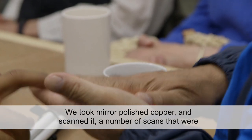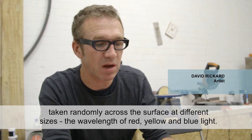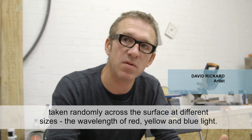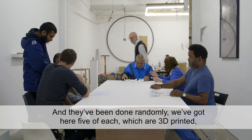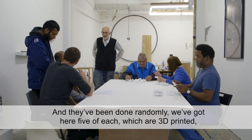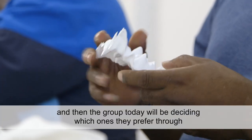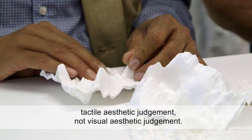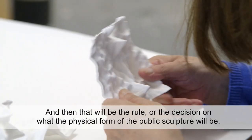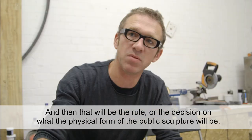We took mirror-polished copper and scanned it. A number of scans were taken randomly across the surface at different sizes — the wavelength of red, yellow, and blue light — and they've been done randomly. We've got five of each here, which are 3D printed. The group today will be deciding which ones they prefer through tactile aesthetic judgment, not visual aesthetic judgment. That decision will determine the physical form of the public sculpture.